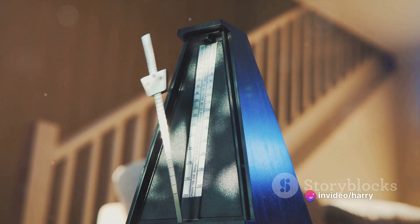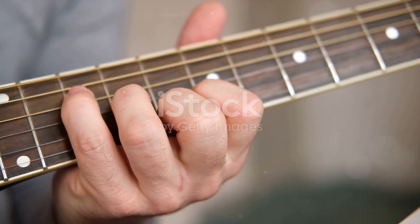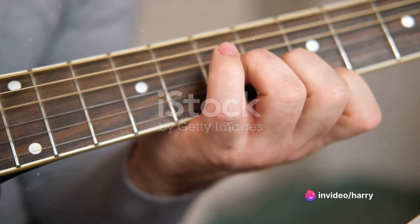And now, Tip 6: Learn to play songs by ear. This is a fantastic way to enhance your listening skills. Start with simple tunes, gradually moving on to more complex ones. You'll start to recognize chord progressions, melodies, and rhythms.